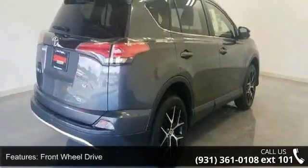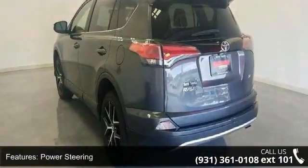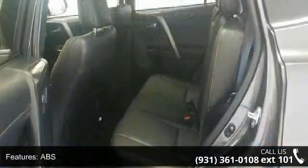Some of the top features included with this vehicle are front-wheel drive, power steering, ABS, 4-wheel disc brakes, brake assist, brake actuated limited slip differential, aluminum wheels, rear defrost, privacy glass, and rear spoiler.